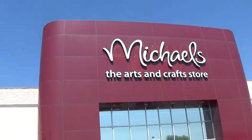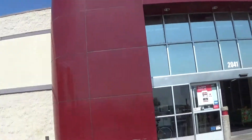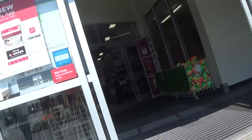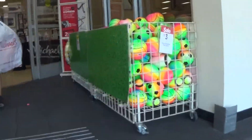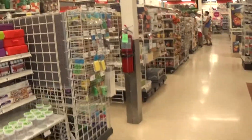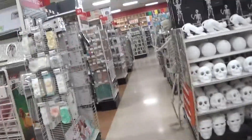Hello, YouTuber ArtStreet. In this video, we're back at Michael's for Michael's Halloween Part 2, 2017. Okay, we're back. We're going to go to the aisle that we haven't been to yet. I'll pause the camera until we get there.